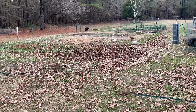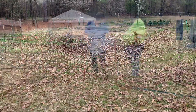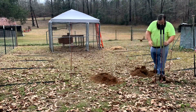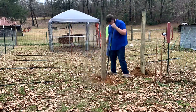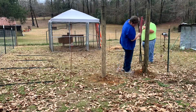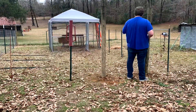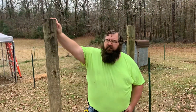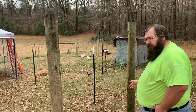Me and my nephew are going to jump on building this pen area. We've got the outline of the fence extension done — now if you'll walk through the gate with me.